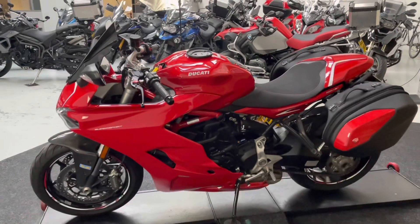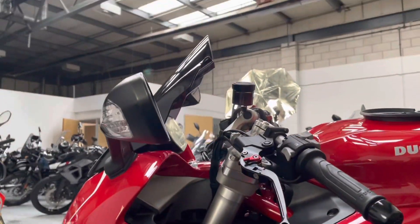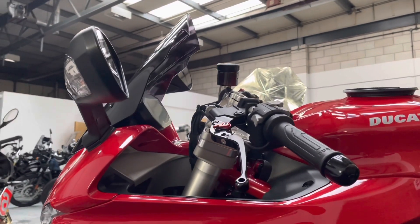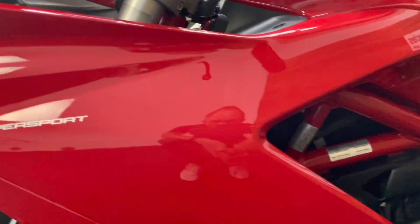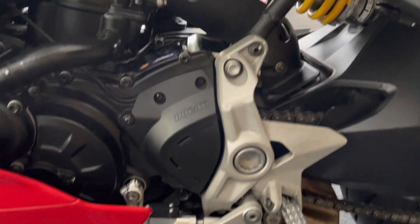The left hand side of the bike is in fantastic condition as well — it really is a lovely example. Although it's not the S, it is a great spec bike. There are no marks or damage on the bar ends, levers, or mirrors on this side, and all the bodywork on the left hand side is absolutely tip top. There's that quick shifter — you can just see it poking out there.